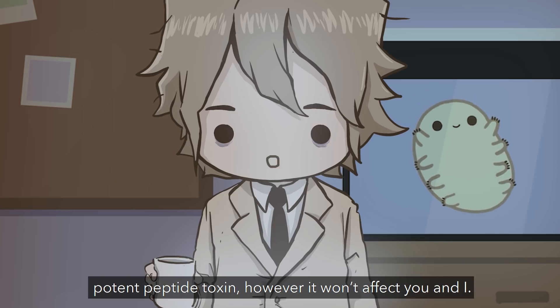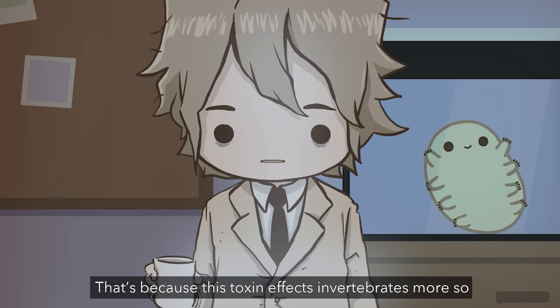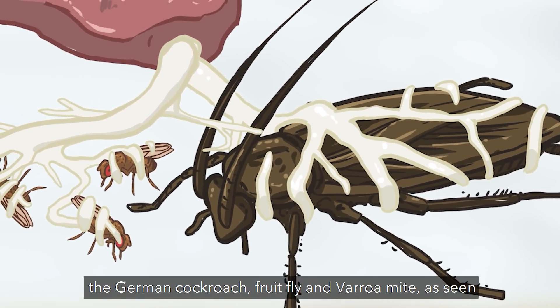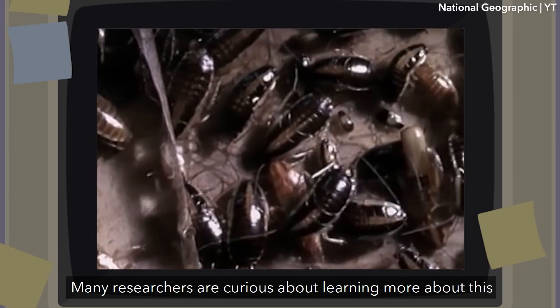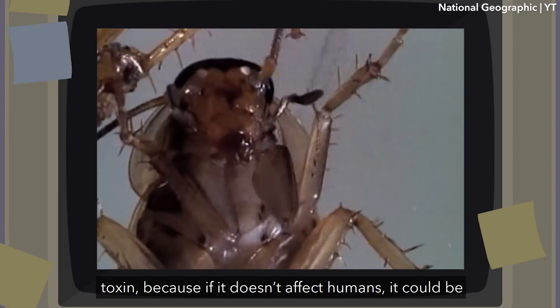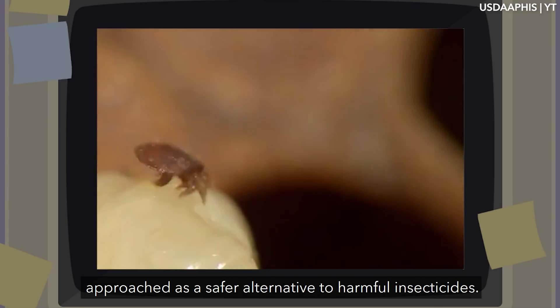However, it won't affect you or me. This toxin affects invertebrates more so than anything else, causing almost instant paralysis in the German cockroach, fruit fly, and veromit, as seen in a study by Uppsala University's Professor Ulf Goronsson. Many researchers are curious about this toxin because, if it doesn't affect humans, it could be a safer alternative to harmful insecticides.